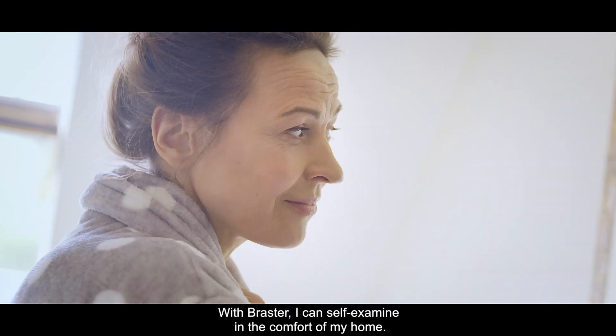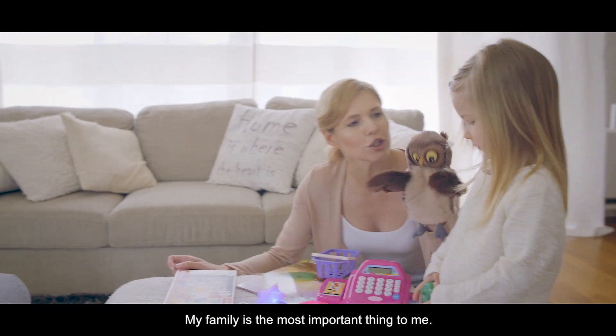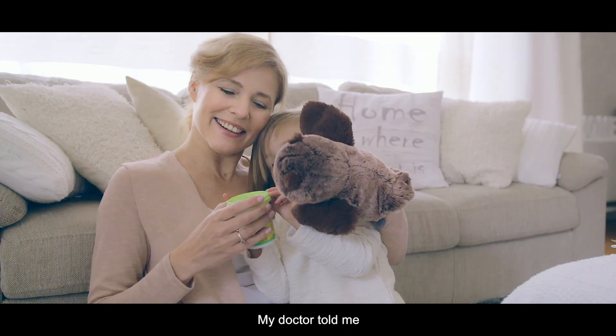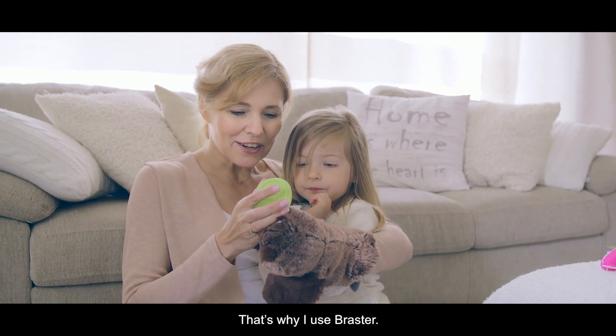With Braster, I can conduct self-examinations in the comfort of my own home. I use it because it's safe. My family is the most important thing to me — that's why I do everything to be healthy for them. My doctor told me I should examine my breasts every month because cancer may develop in between regular ultrasound scans. That's why I use Braster.